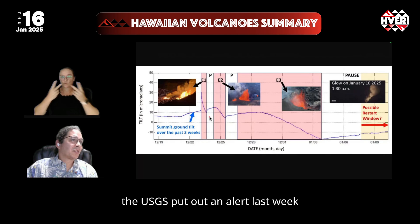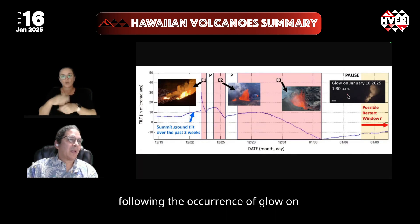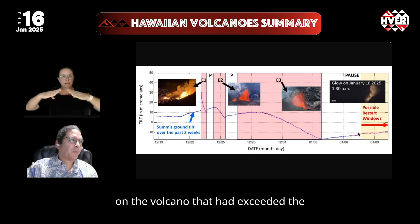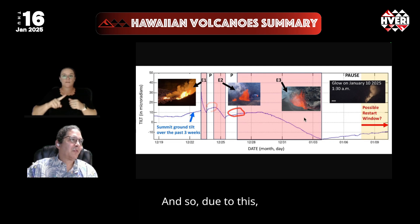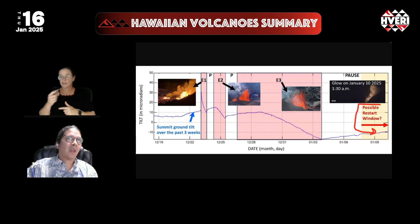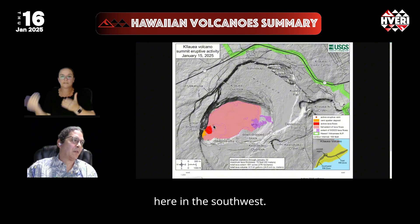The USGS put out an alert last week following the occurrence of glow on those same vents and the continuation of inflation and ground tilt on the volcano that had exceeded the threshold needed to restart episode 2 and episode 3. Due to this, the USGS put out a possible restart window, and towards the tail end of that window, the lava fountains cooperated and returned here in the southwest.